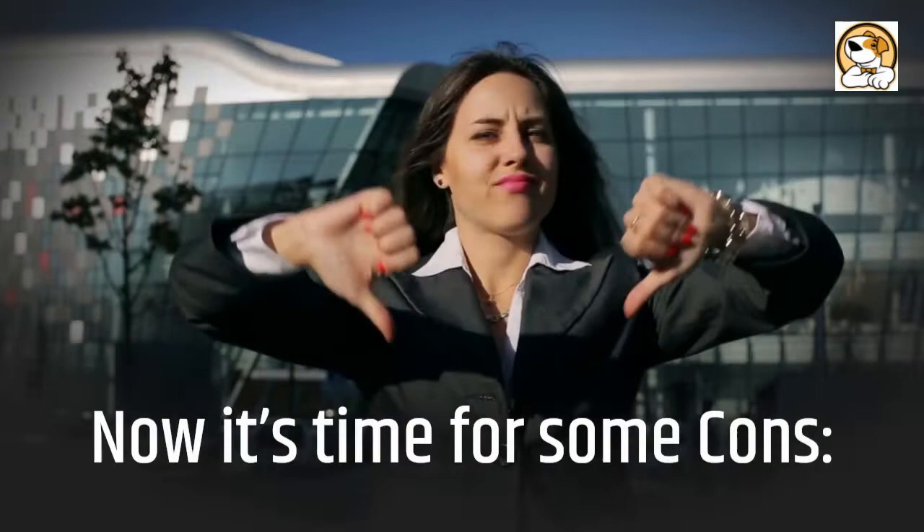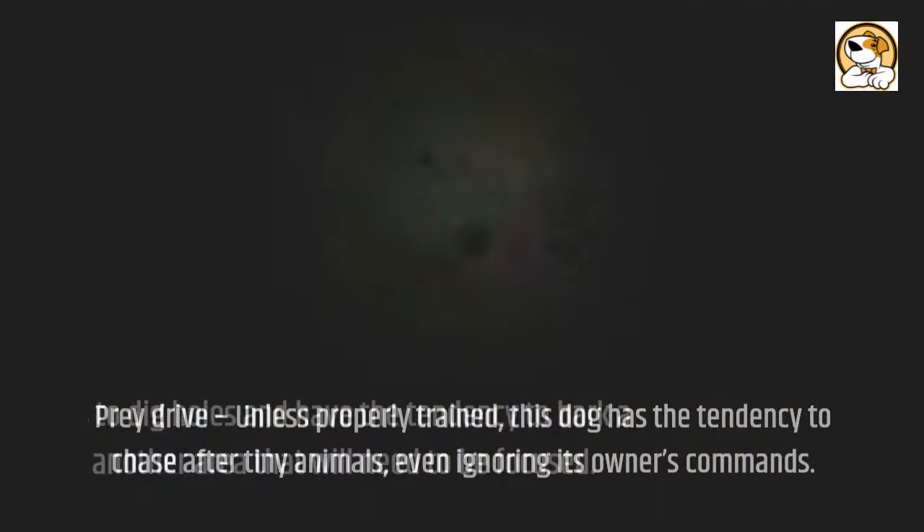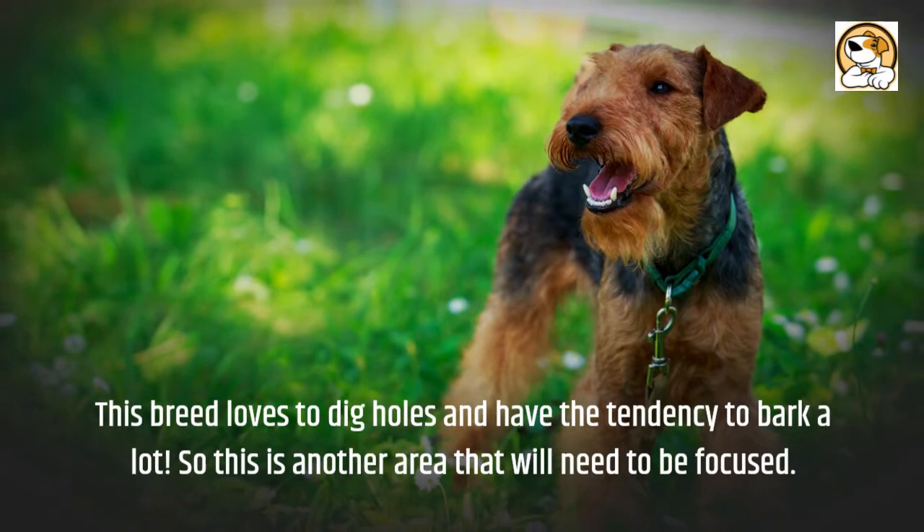Now it's time for some cons. Prey drive — unless properly trained, this dog has the tendency to chase after tiny animals, even ignoring its owner's commands. This breed also loves to dig holes and has the tendency to bark a lot, so this is another area that will need to be focused on.